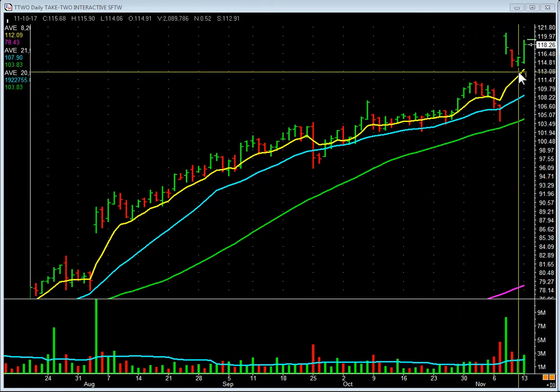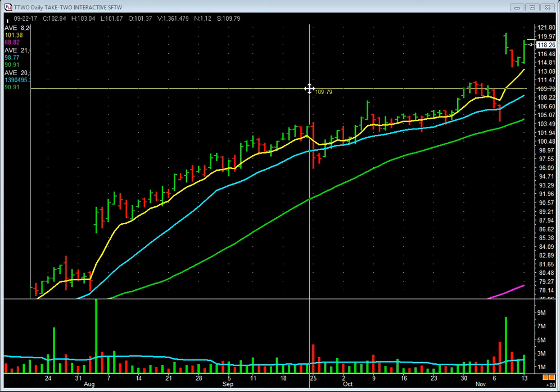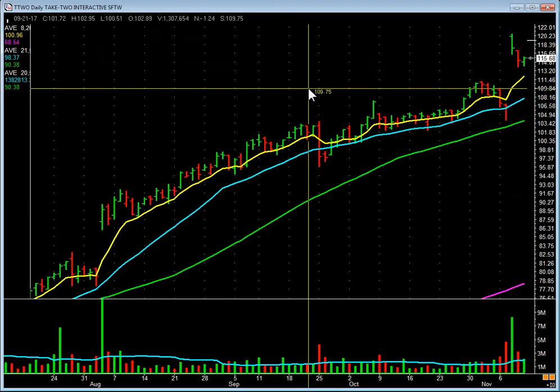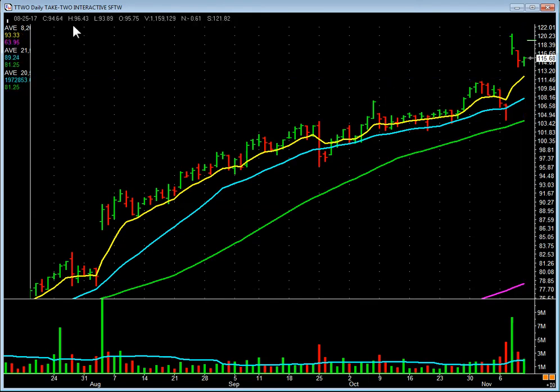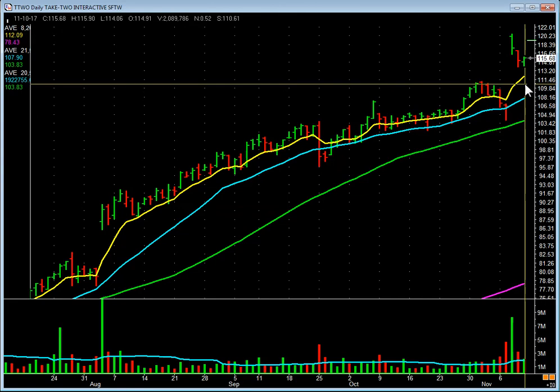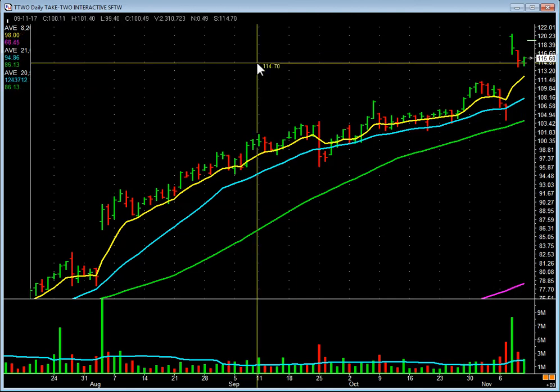The high on Friday was 115.90 — here's what I like to do, and this to me is good teaching. Right there — inside day. The high is 115.90, it shows it right there. You see that H? Watch it when I put it on that bar: 115.90. So what's the entry? Ten cents over there — 116. And again, it was on the key list last night.